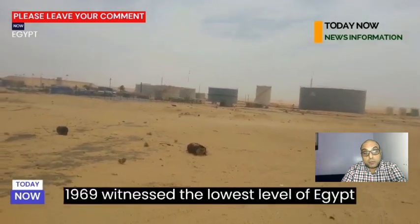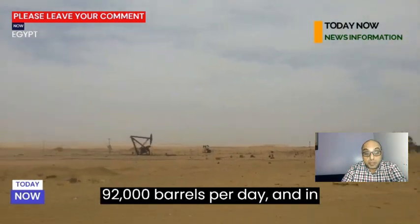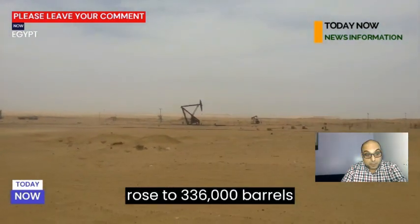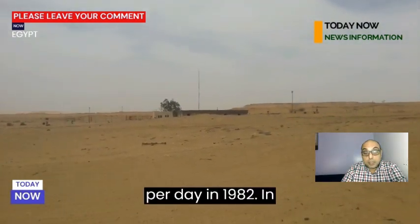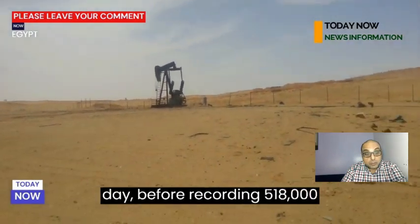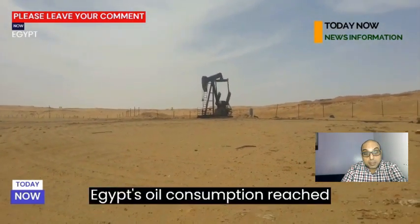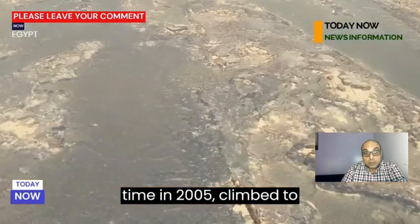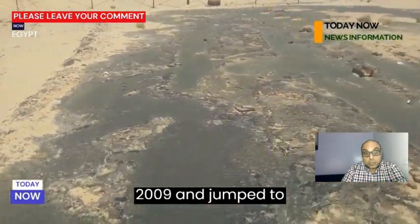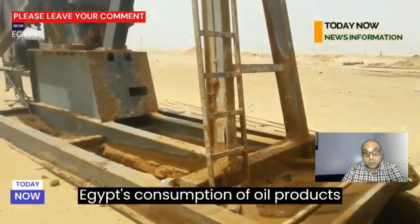The year 1969 witnessed the lowest level of Egypt's oil consumption historically, reaching 92,000 barrels per day. In 1977, Egypt's production reached 201,000 barrels per day, then rose to 336,000 barrels per day in 1982. In 1985, Egypt's oil consumption rose to 406,000 barrels per day, before recording 518,000 barrels per day in 1997. Egypt's oil consumption reached 606,000 barrels per day for the first time in 2005, climbed to 715,000 barrels per day in 2009, and jumped to 810,000 barrels per day in 2015.